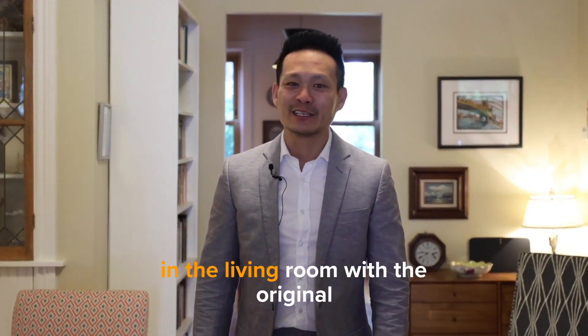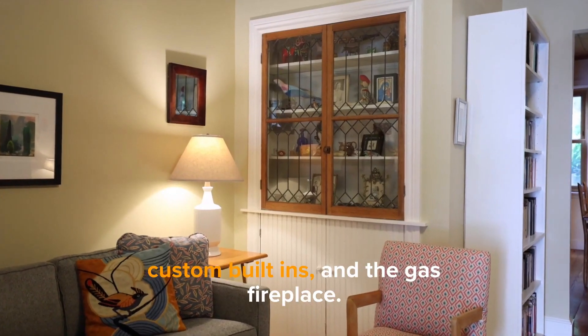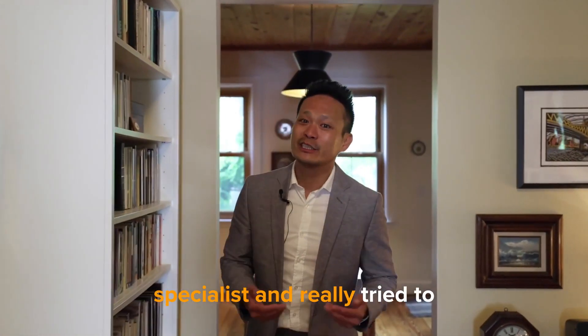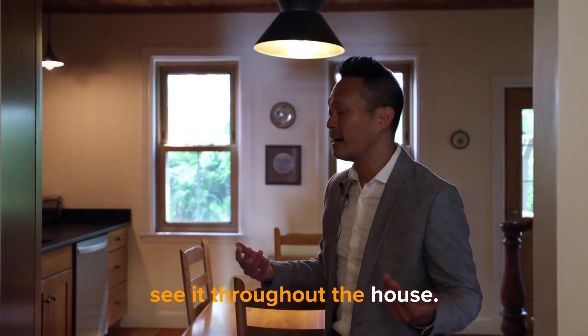The charm really continues here in the living room with the original hardwood floors, the high ceilings, custom built-ins, and the gas fireplace. The current owner was a preservation specialist and really tried to maintain the original character of the home and all the design elements here. You can really see it throughout the house.